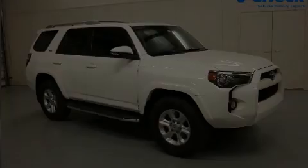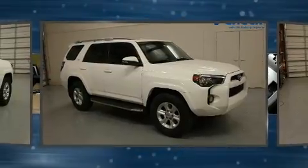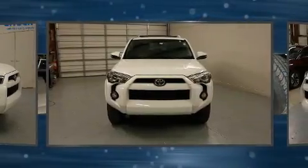Introducing the 2014 Toyota 4Runner. It features an automatic transmission, rear wheel drive, and a four-liter six-cylinder engine.